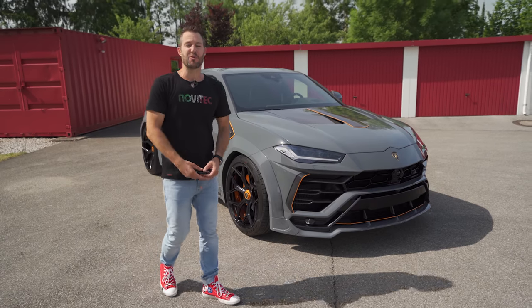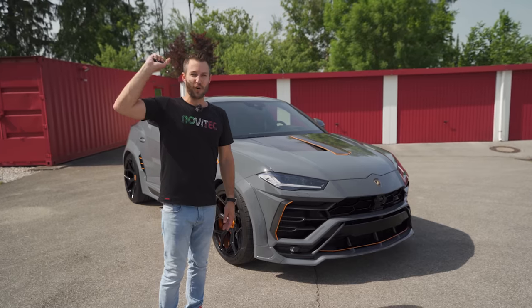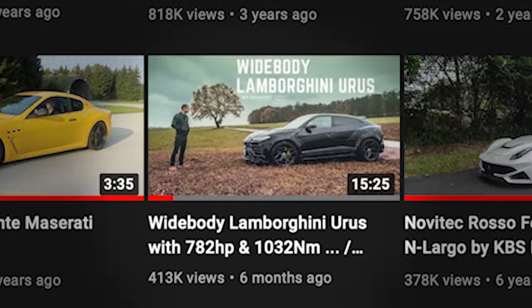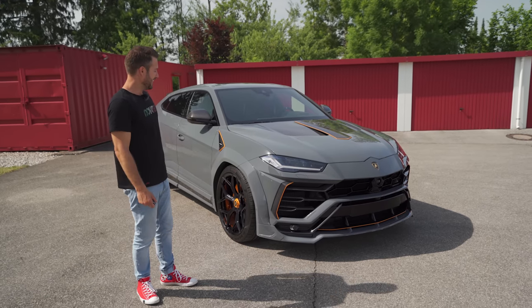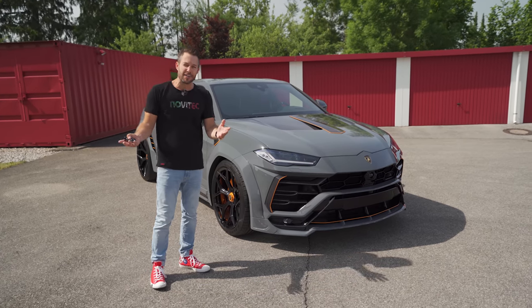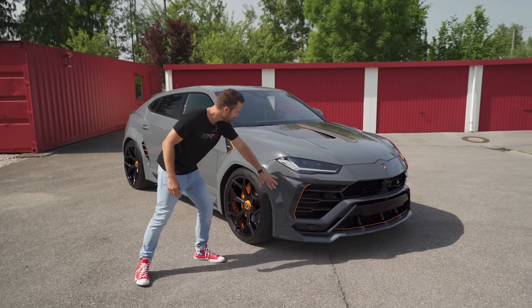We've done a film on this car before. You guys can click on the top right-hand side of the screen and watch that film. It's probably our most successful film on the Supercar Diaries series so far, and this is a proper reason why. It's just a monster — so brachial, so brutal.